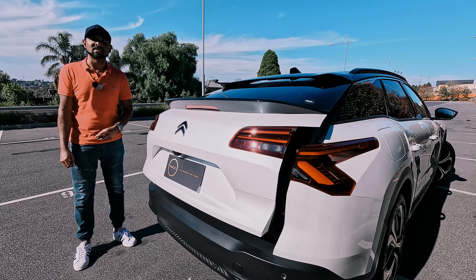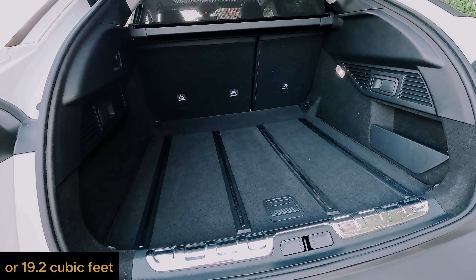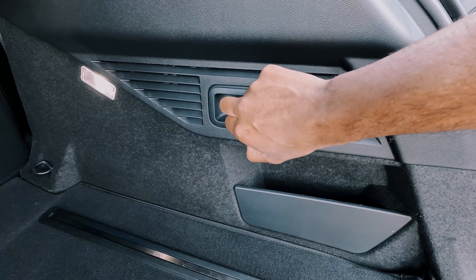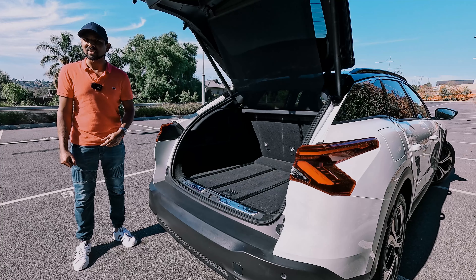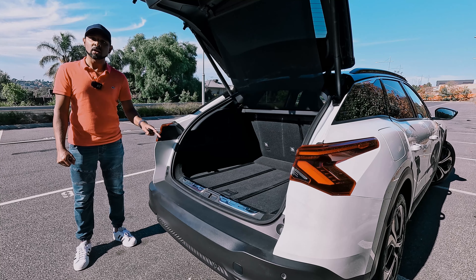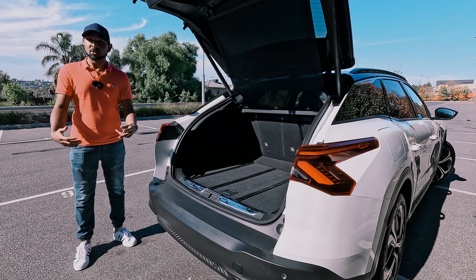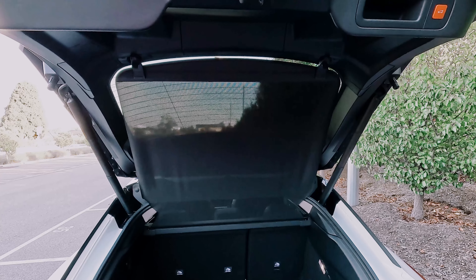The C5X isn't class-leading when it comes to cargo space, but it's decent. There's 545 litres with the back seats up — enough for three large suitcases. You can also drop the 60-40 split back seats from the cargo area to increase space to 1,640 litres, which again isn't class-leading but is substantial. There's also a power outlet, cargo tie-downs on the corners, storage spaces under the cargo floor for smaller items around the spare wheel, and a cargo cover attached to the tailgate to keep everything hidden.